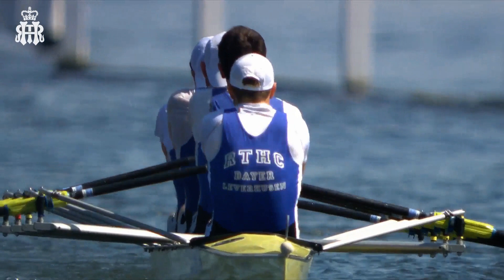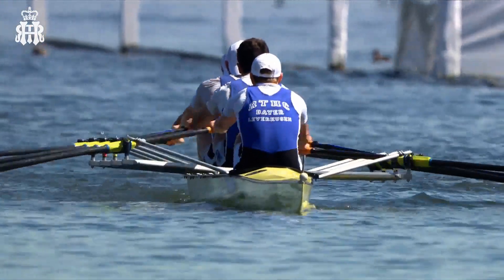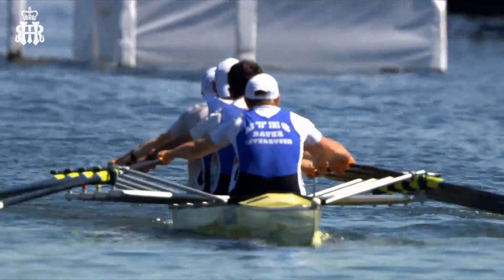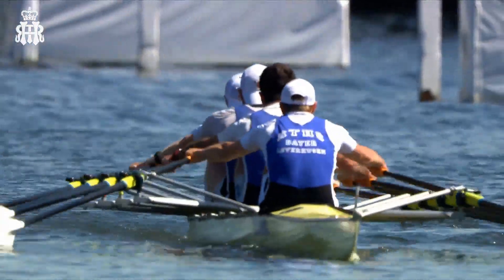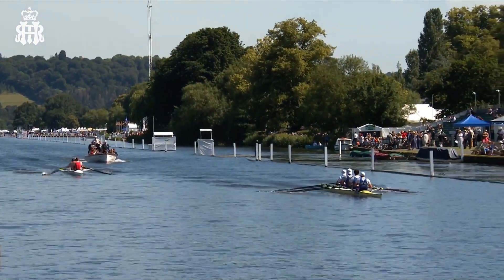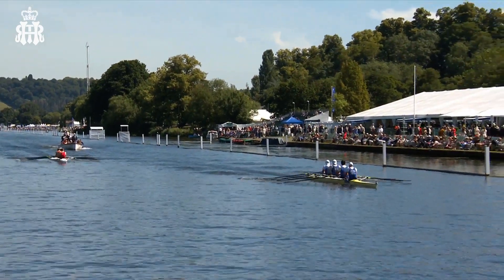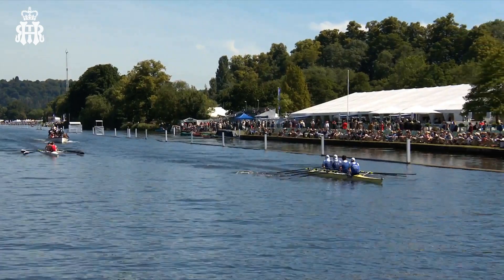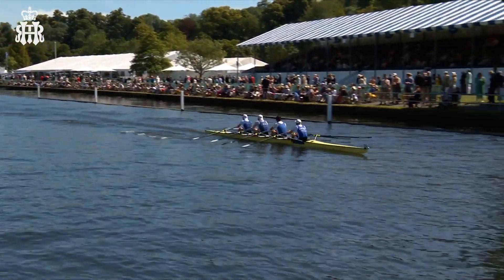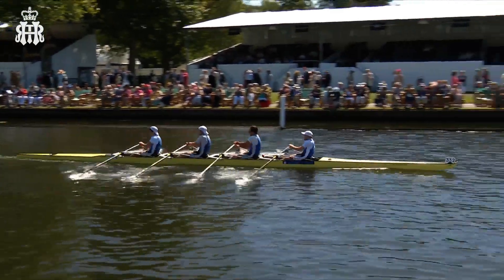Look at the back of Patrick Stoker there. He and Cedric Colbach in the stroke seat are lightweight world champions. We are talking absolutely top-notch rowers in the boat that leads the Prince of Wales Challenge Cup — Bayer Leverkusen of Germany. In front of the stewards now, big crowds in — hundreds of thousands across the five days here at Henley Royal Regatta. A fair few in already; it's a little short of midday.